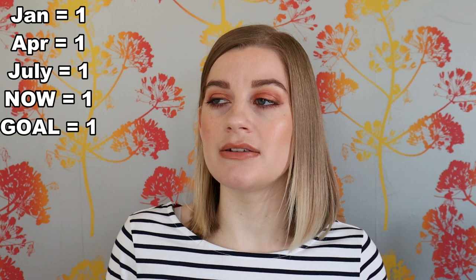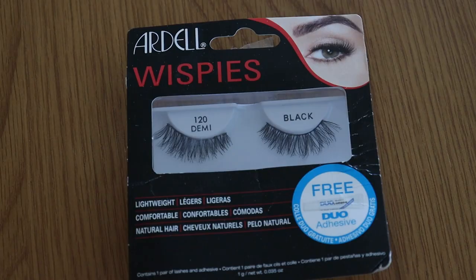False lashes: I started off the year on one, I've been at one in every check-in, and my goal is one. I rarely wear false eyelashes - I find them uncomfortable - so that's an easy goal to stick with.